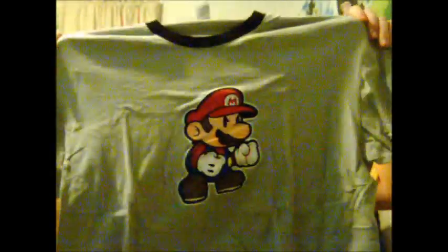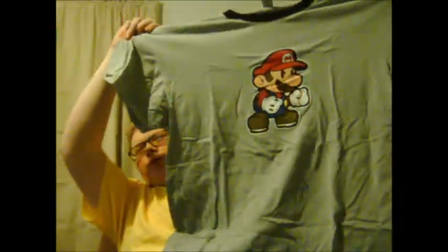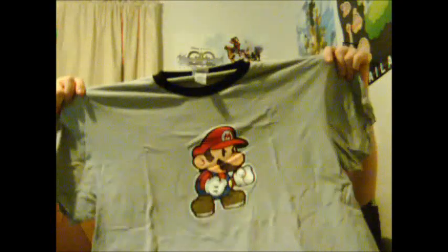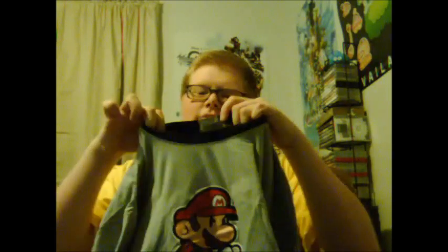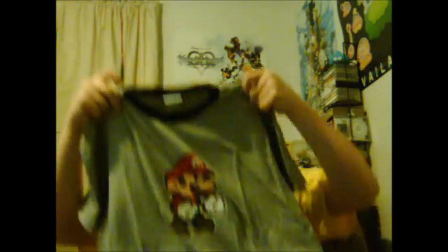This next one is actually from a set, but I don't have the pants with it right now — they're missing and I have to go find them. It's a Paper Mario t-shirt that came with a pair of pants. It's made by Briefly Stated: 'We Make America Smile.' Well, bring us some more games — especially more Japanese RPG games, we need more of those.